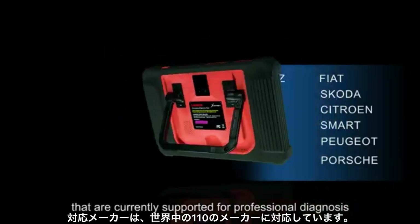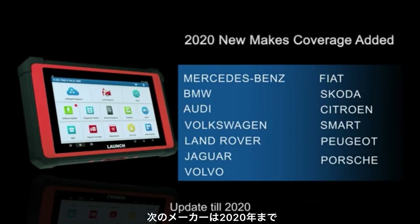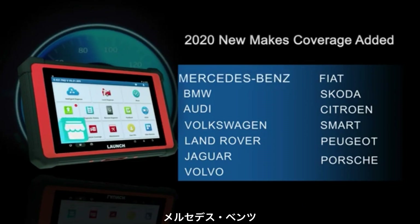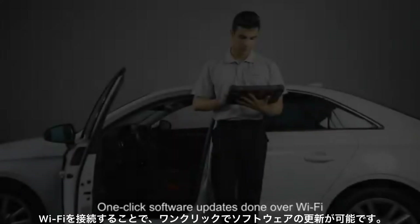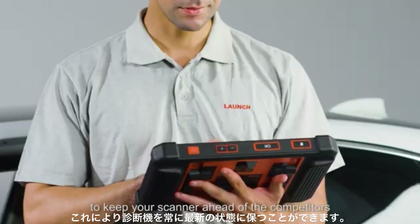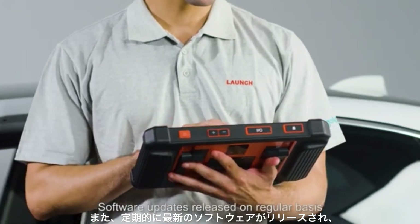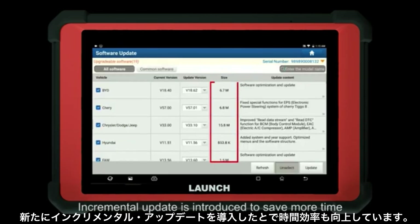The X431 PAT 5 supports an impressive 110 brands and makes for professional diagnosis, updated through 2020. Additional software is available to purchase separately on the mall, such as Mercedes-Benz, BMW, Audi, Peugeot, Porsche, and more. One-click software updates are done over Wi-Fi to keep your scanner ahead of competitors, with updates released on a regular basis covering the latest models and increased special function coverage.